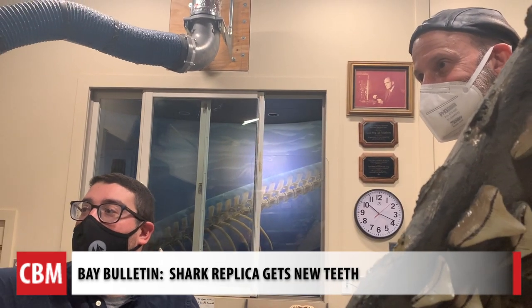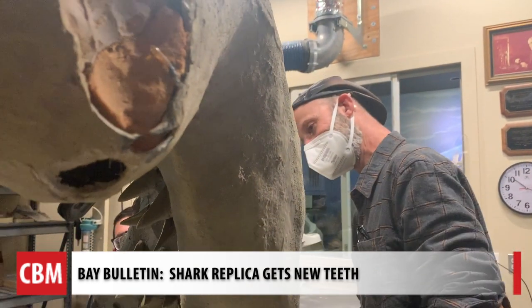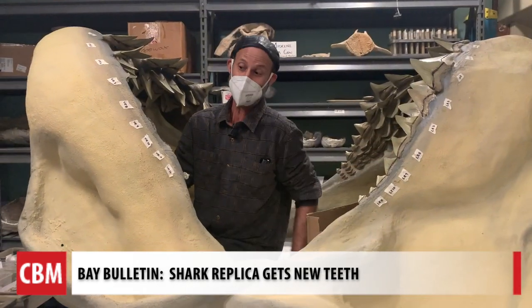These historians will update the facts like a good dentist aligns our teeth. It's important that we are showcasing what we know from the fossil record to our public visitors. For Chesapeake Bay Media's Big Bulletin, I'm Cheryl Costello.